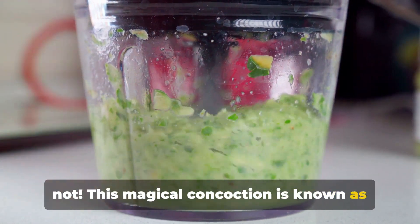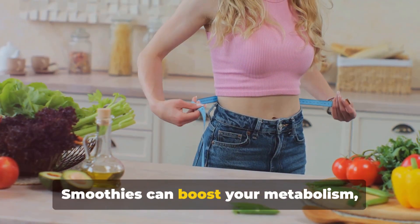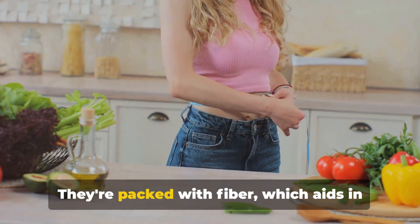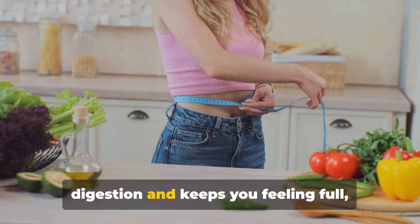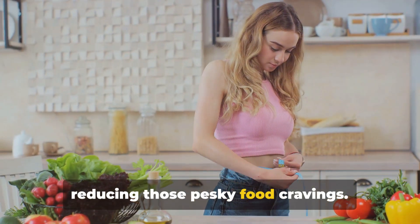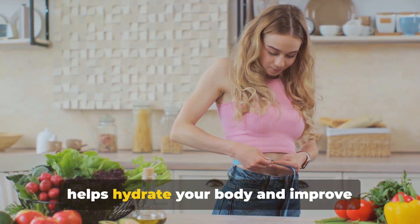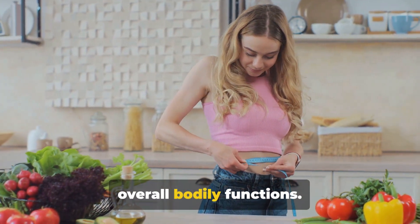This magical concoction is known as the smoothie. Smoothies can boost your metabolism, facilitating faster burning of calories. They're packed with fiber which aids in digestion and keeps you feeling full, reducing those pesky food cravings. The high water content in smoothies also helps hydrate your body and improve overall bodily functions.